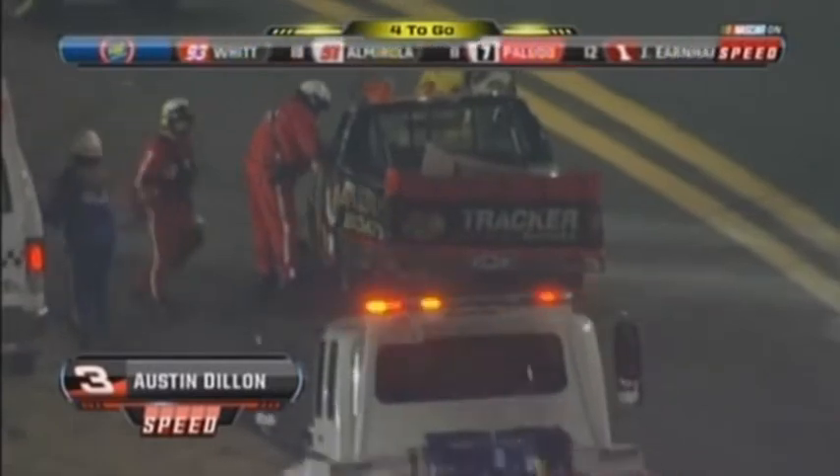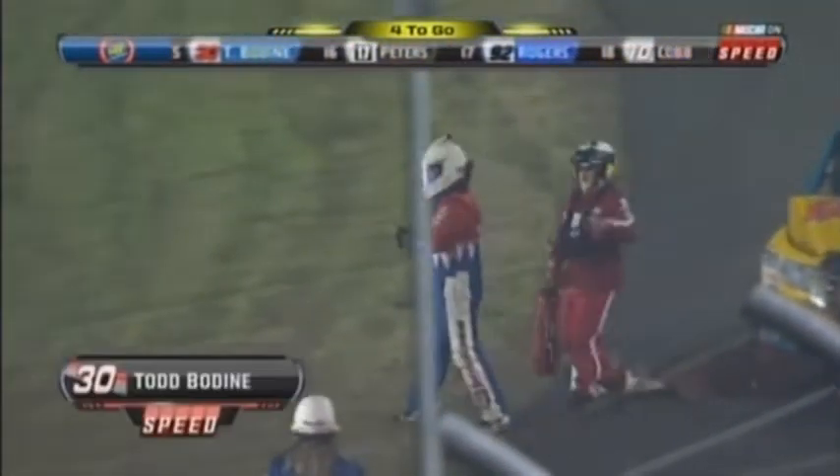Austin Dillon — look at all the damage on that number three truck of Austin Dillon's. There was some heavy, heavy contact. The 18 has got damage and looks like a steam engine. Todd Bodine — this is his second climb out, his second go around. He said, 'I guess I'd about do it right there, boys.'